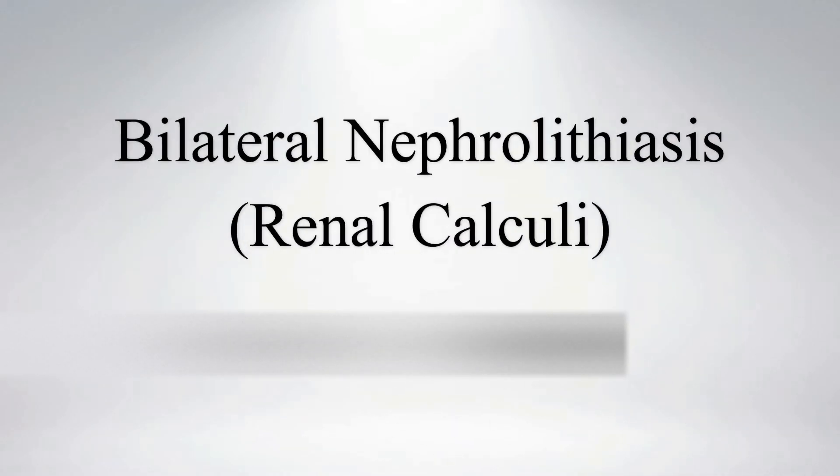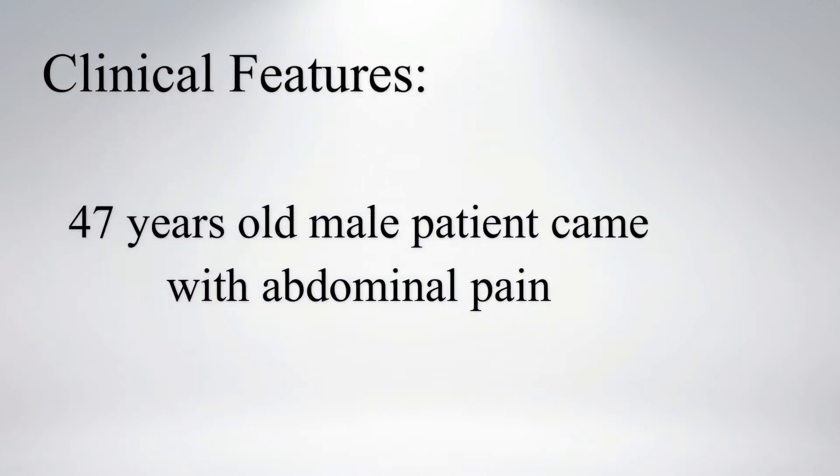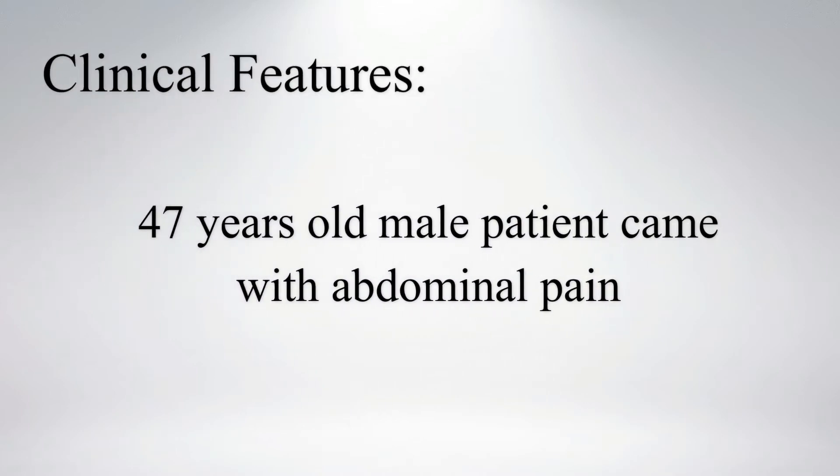Hi everyone, let's see a case of bilateral renal calculi. A seven-year-old male patient came with abdominal pain.